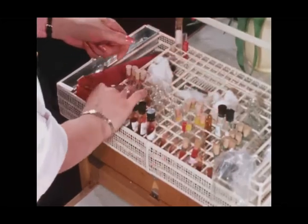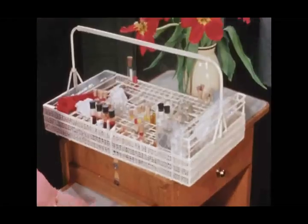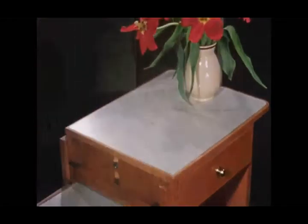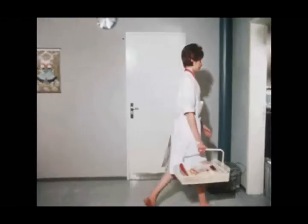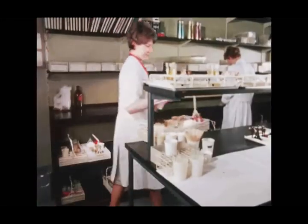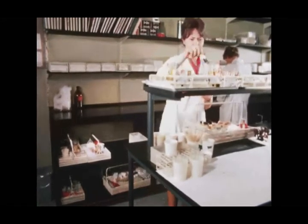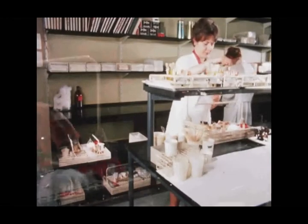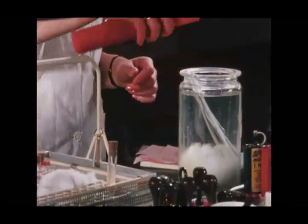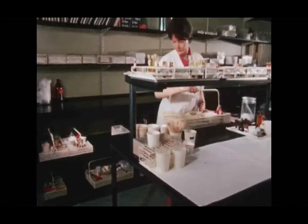The tubes are then marked with the numbers from the pink requisition slip. On arrival at the laboratory, the technician sorts the tubes, placing the samples for individual analyses or sets of analyses in the same rack.